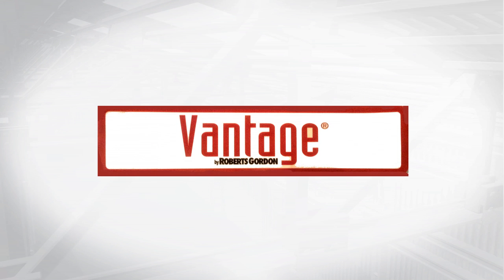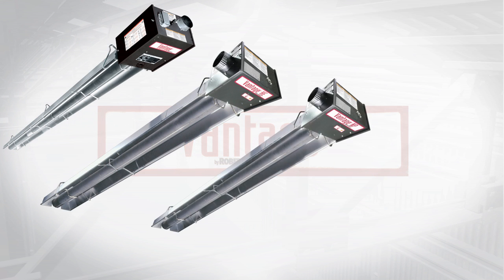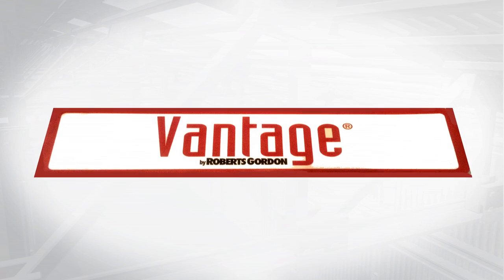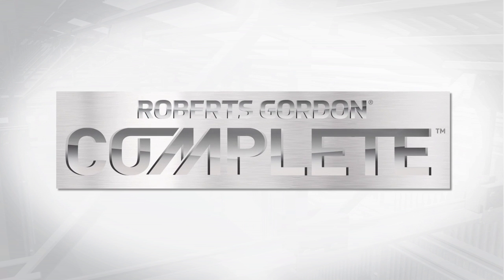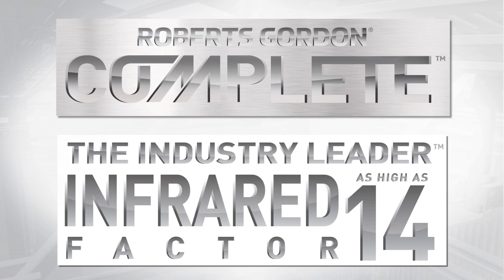For decades, the Vantage name has been synonymous with durability, quality, and longevity. Roberts Gordon has reimagined and enhanced this field-proven product. In line with the redesign, Vantage has been rebranded as the new Roberts Gordon Complete line, which has an IF rating of 14.